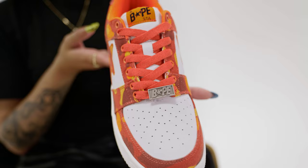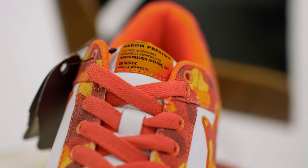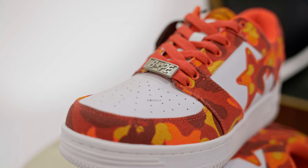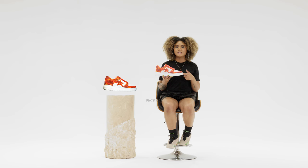Next up we have details. We do have canvas leather on the upper, and also the signature Heron Preston tag that we normally see in the safety orange colorway, which complements the colorway of the shoe as well. So for details, I'm going to give this shoe a five out of five.